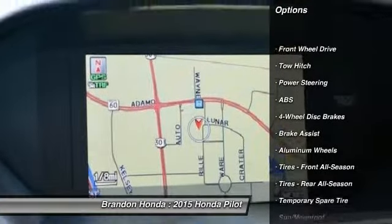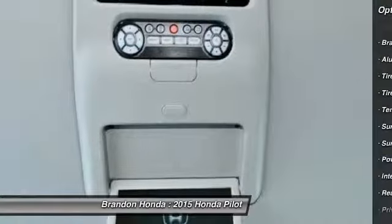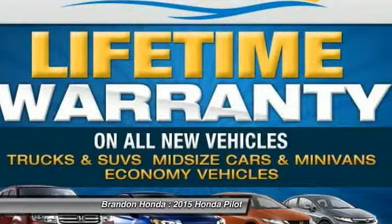Traction control. Steering wheel audio controls. Power liftgate. Navigation system. Power passenger seat. Stability control. Anti-lock braking system.